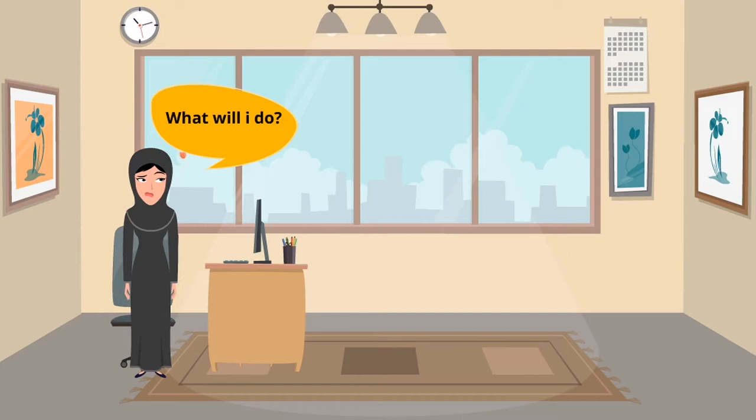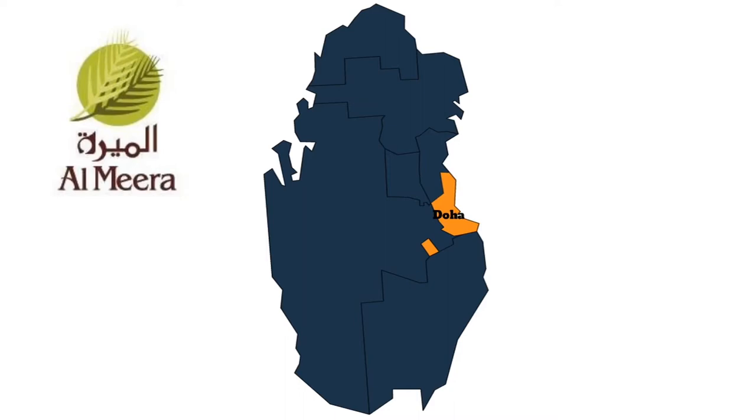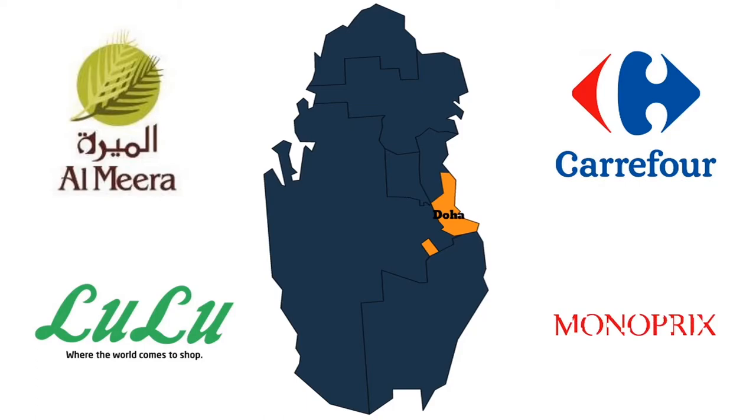This is where our product FastCart comes to the rescue. FastCart is the first mobile grocery delivery app that is linked with the largest retail stores in Qatar, such as Almira, Lulu, Carrefour, and Monoprix, just from the convenience of your mobile phone.